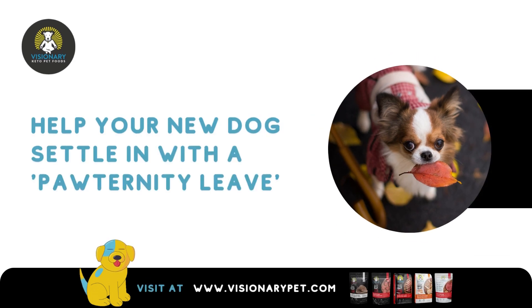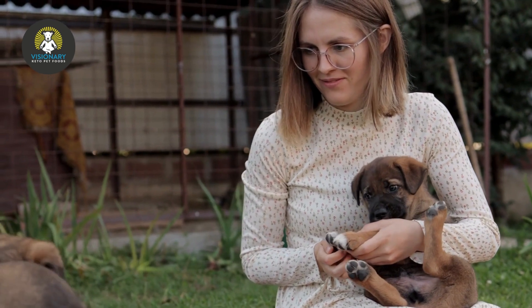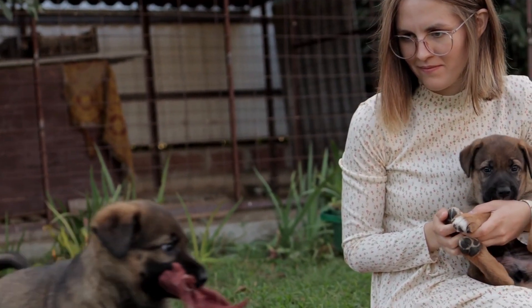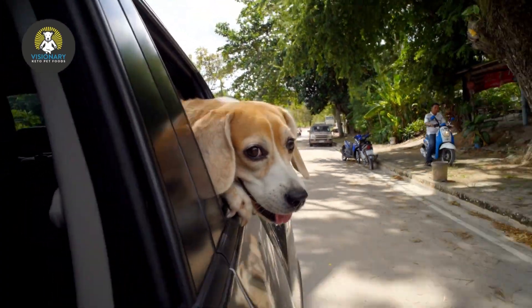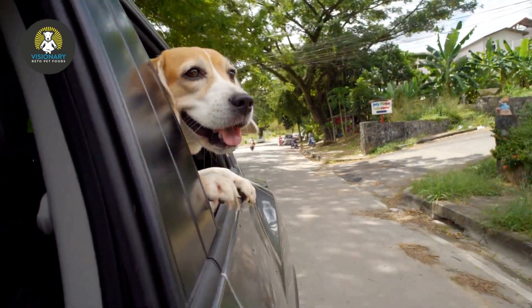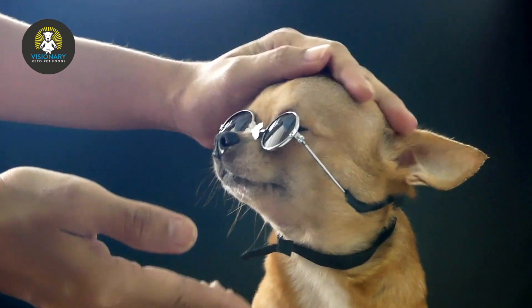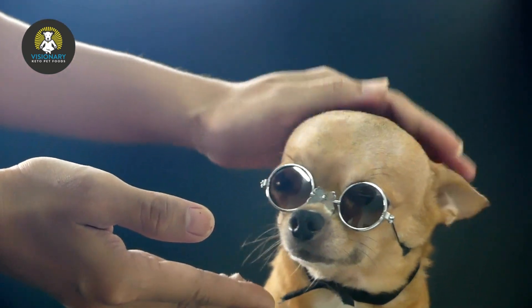Help your new dog settle in with patternity leave. If you're thinking about adding a new four-legged friend to your family, you have some prep work ahead of you. But getting ready to bring home a new puppy or rescue dog is only half the equation — the real work begins the second you bring your new dog into your home. To ease the transition, some people take paid or unpaid time off work, giving rise to a new term: patternity leave.